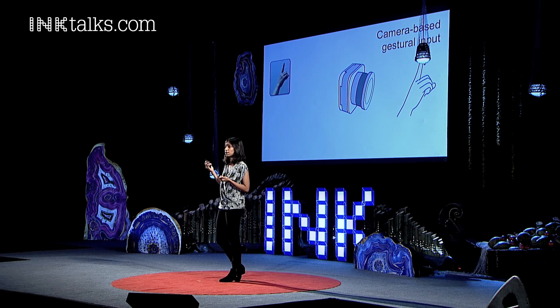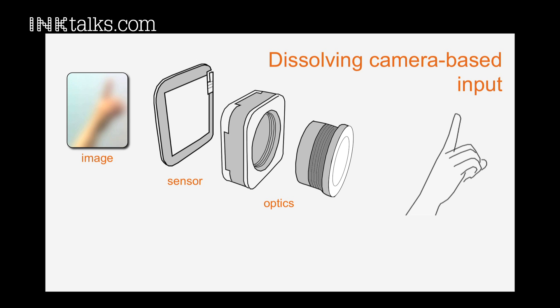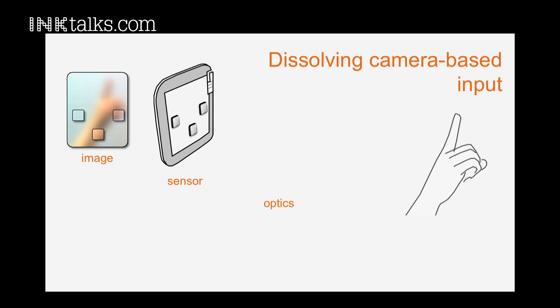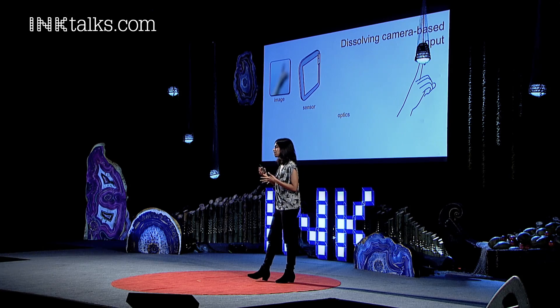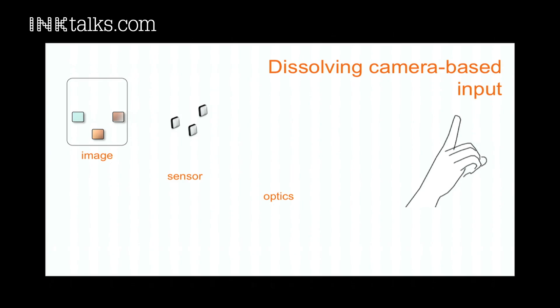A camera can roughly be broken into its optics, the body, and the sensor. You would start by first dissolving the optics and the body. What would consequently happen is you'd get a very blurry image, which is as useless to gesture recognition as it is to our viewing. Further, if you took away a whole bunch of sensors from the sensor array and were left with just a handful, you would have very, very little information.